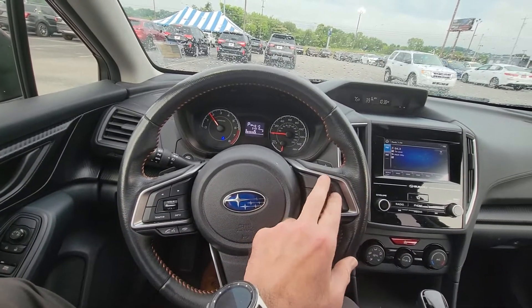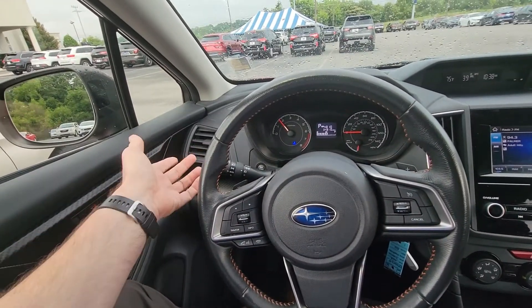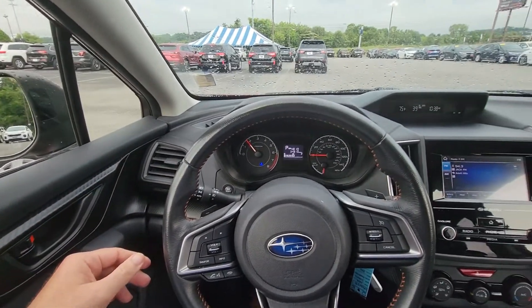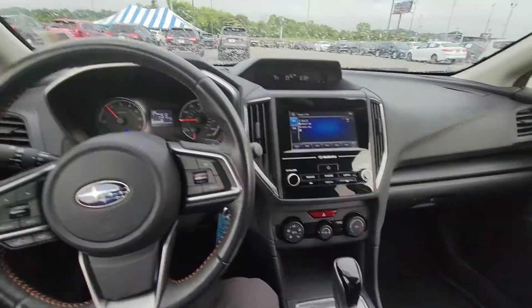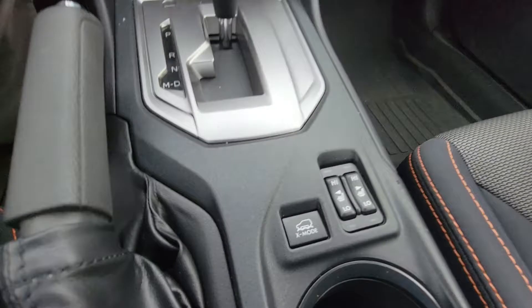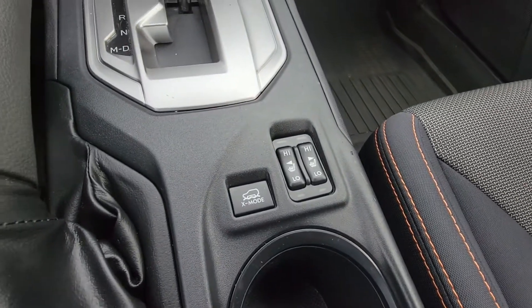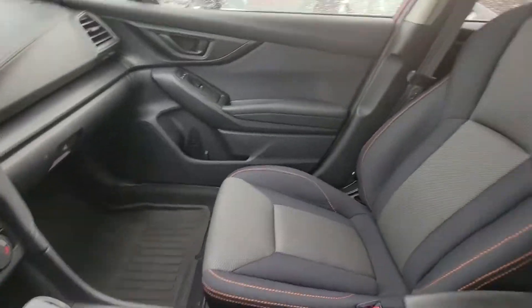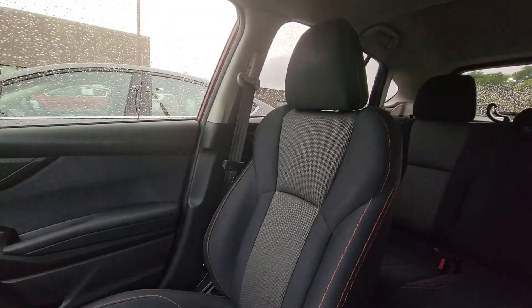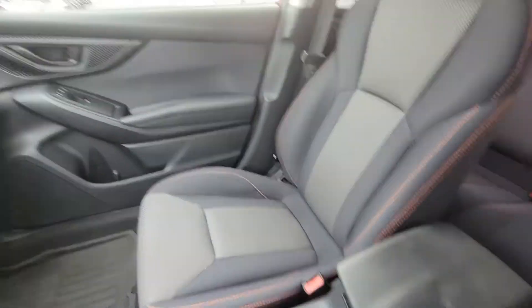Cruise control is over here. It does have the option for automatic headlights, so you just set it and never mess with it again. Other than that, a pretty normal setup. Now this does have heated seats in the front. The seating material is cloth, but it's a very good-looking cloth. It also has a moonroof up there.